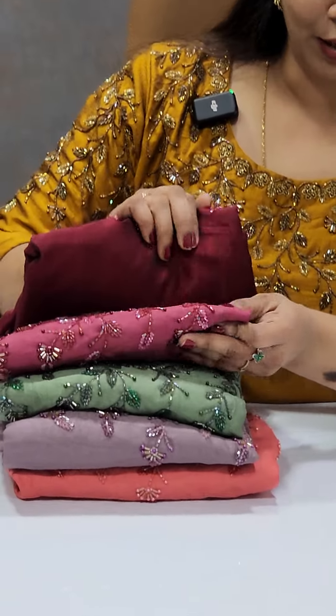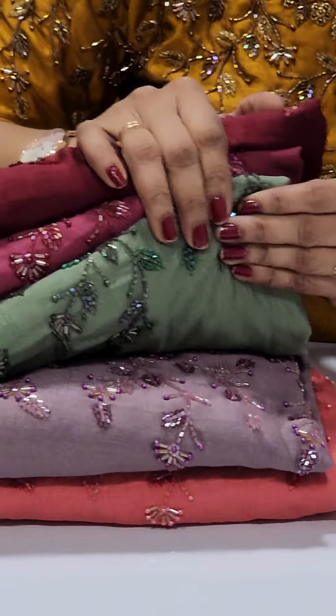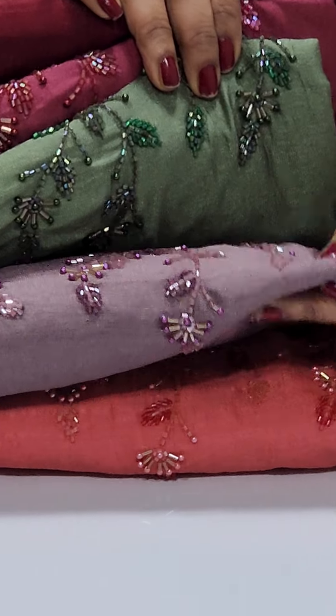I am using these colors: dark maroon, dark pink, pastel green, and purpleish lavender peach.